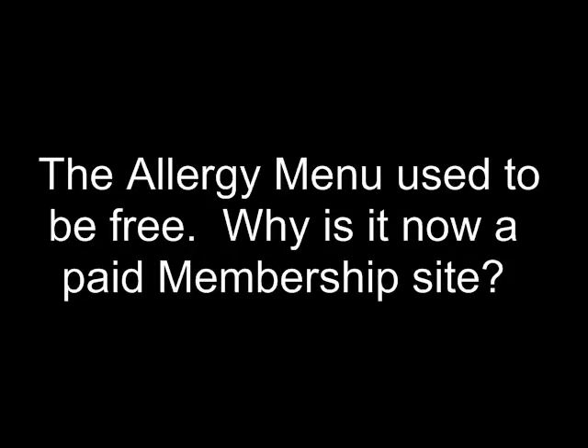Why has the site changed from a free site to a paid membership site? The site has been in development, and while it was in that development phase it's been free — we couldn't charge for it when it wasn't up to the standard we wanted. When we first went online in August 2010 we had about a hundred recipes and our search function was limited to about 10 categories. We've extended it to about 20 now, and we've upgraded so that every ingredient on the site has been categorised across 30 different fields, and we've also added a search-by-diet facility.